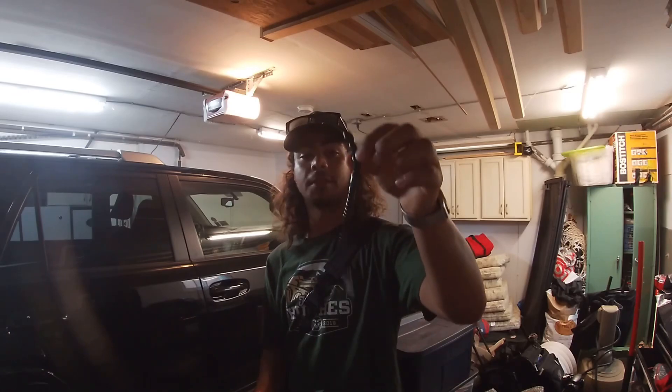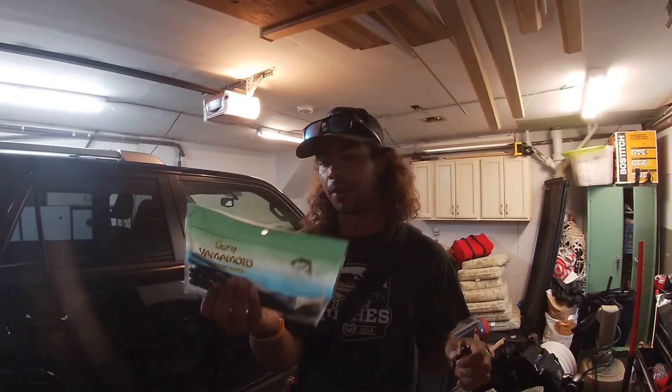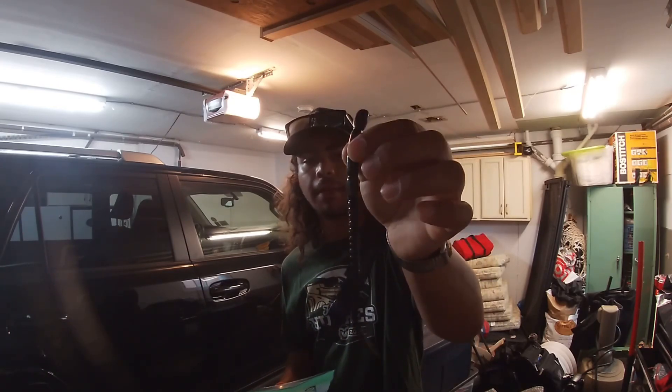If you guys remember back when I was in Colorado, I actually visited a local tackle shop and picked up a whole bunch of different baits. One of the baits I ended up picking up was these worms right here. These are hand-poured worms — I've got them in a Gary Yamamoto bag right now just to keep the tails from kinking — they're like these hand-poured all-black finesse worms. I threw them in the back of my car and kind of forgot about them, but since I'm trying to do some challenge videos I figured we may as well take them out and see what they can do.